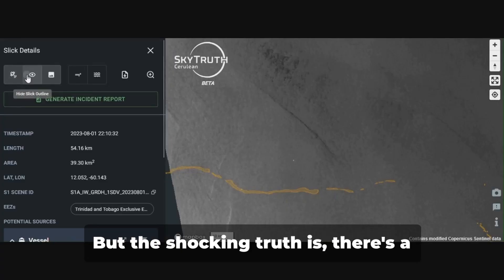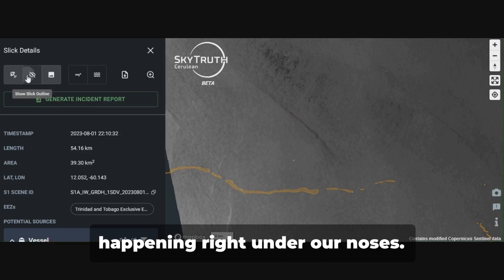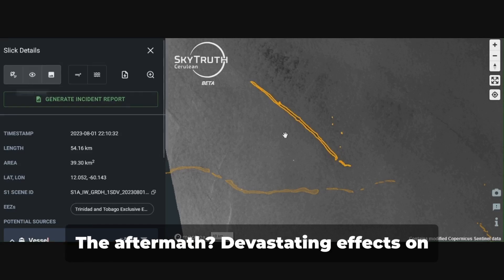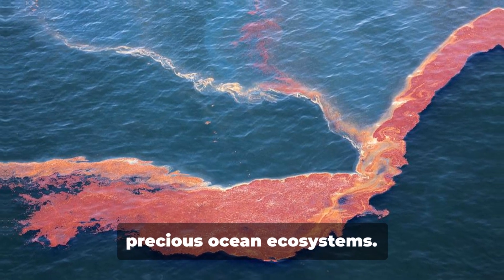But the shocking truth is there's a significant amount of illegal dumping happening right under our noses. The aftermath? Devastating effects on marine life and long-lasting impacts on precious ocean ecosystems.